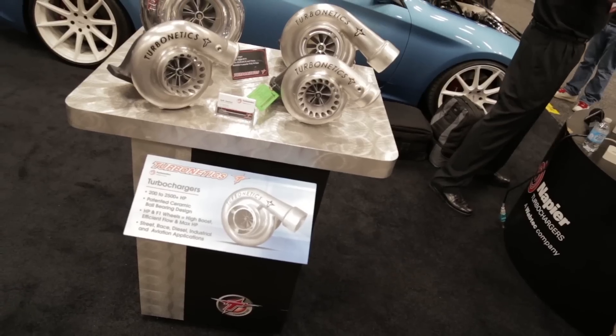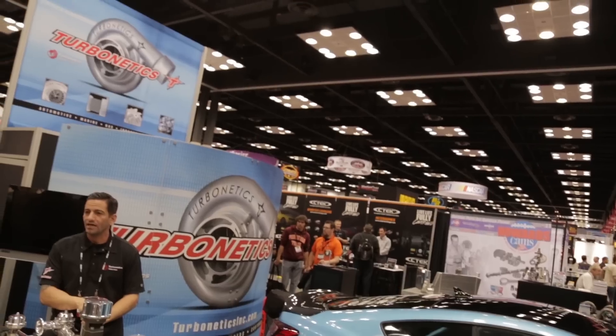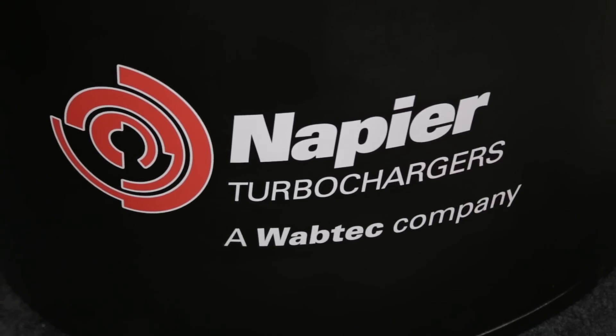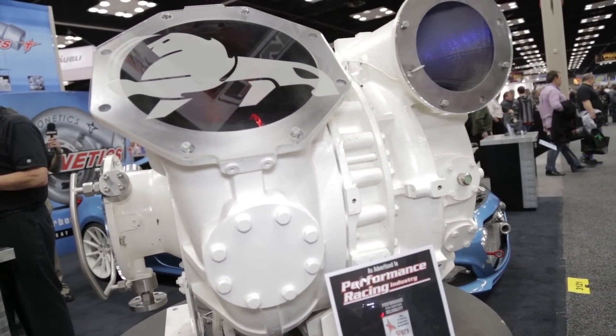Things have dramatically changed here at Turbonetics — we were purchased by Wabtec at the end of July 2013. Before that, they purchased another turbo company called Napier Turbo in February of 2013. So with us two companies working together, you're going to see a lot of new exciting turbos. We're going to bridge the gap of their smallest turbo, and you're going to see us making turbos larger than our largest turbo right now, which is the Thumper Turbo — we're going to go a few sizes larger.